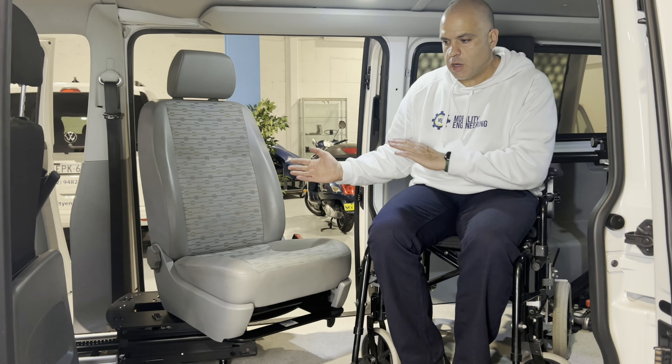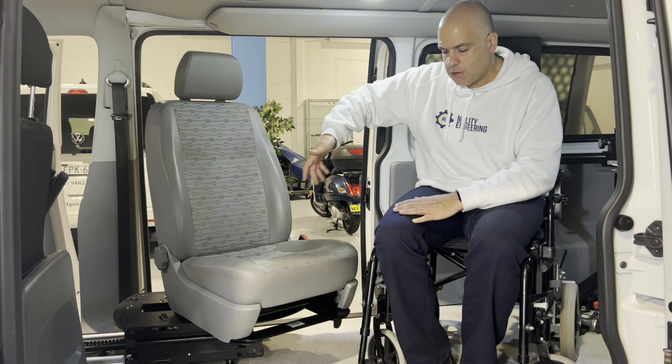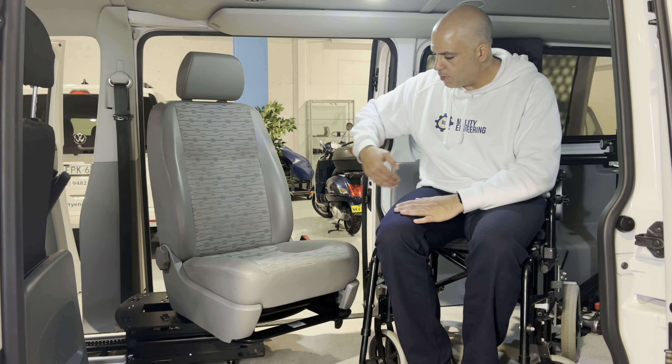This is a six-way unit. It moves backwards and forwards, up and down, and twists — all the way to an almost 270-degree angle.